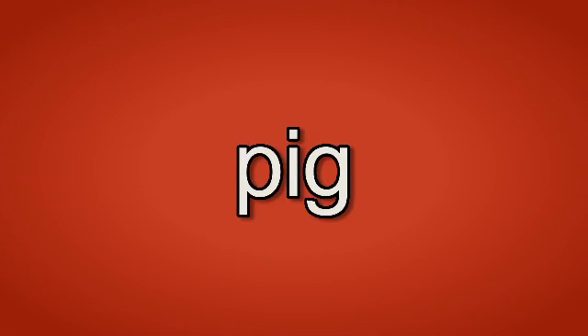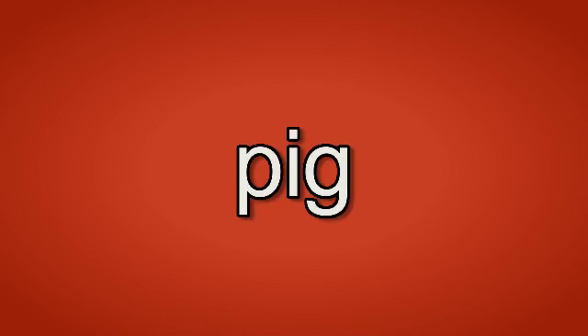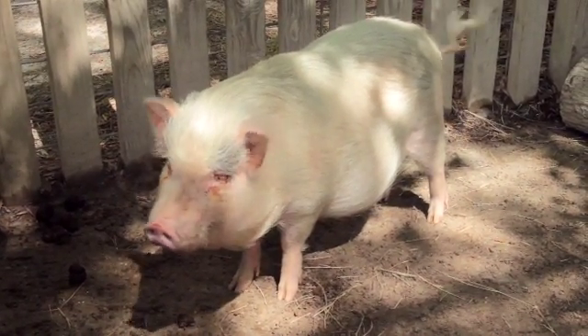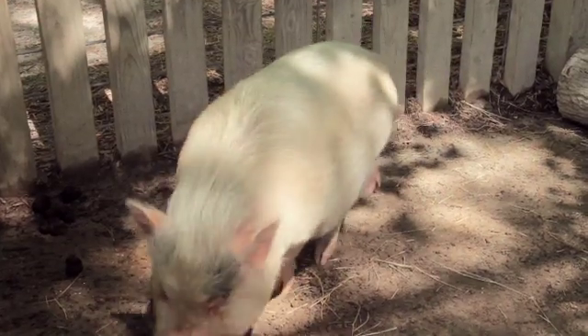Pig. Pig. A pig has a large head, a long snout, and a cute tail. A pig will eat anything you give to it.